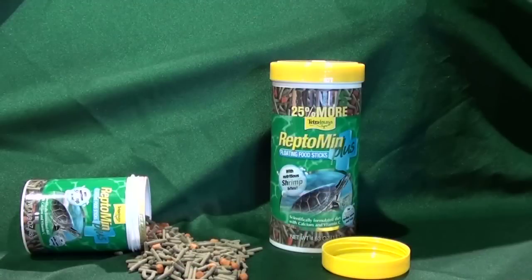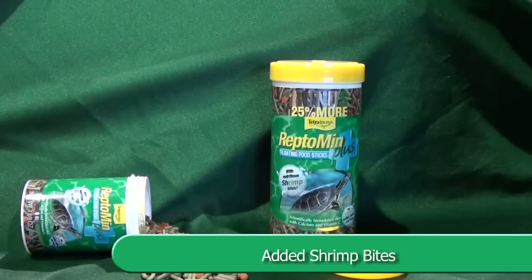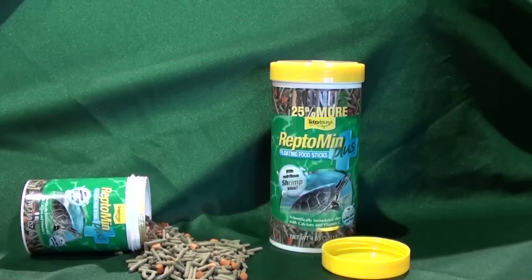Now there is new Reptomin Plus with added shrimp bites. The aromatic attraction of real shrimp is a real plus for your aquatic turtle, newt, or frog.